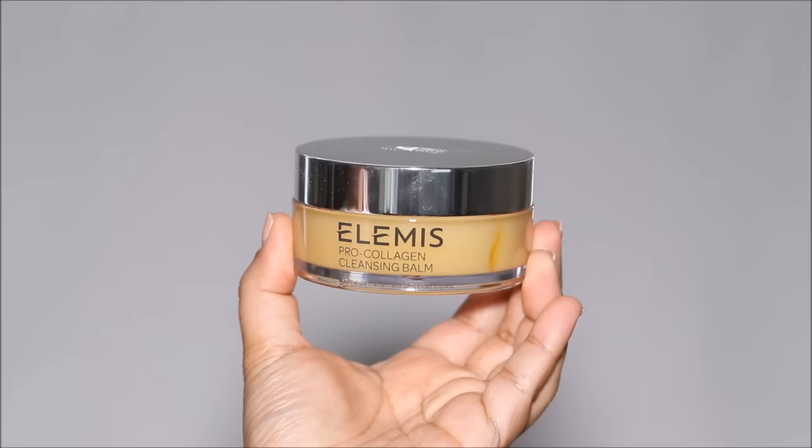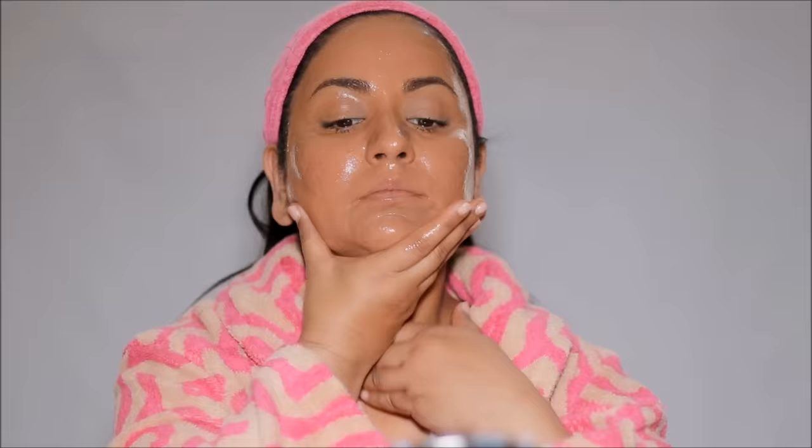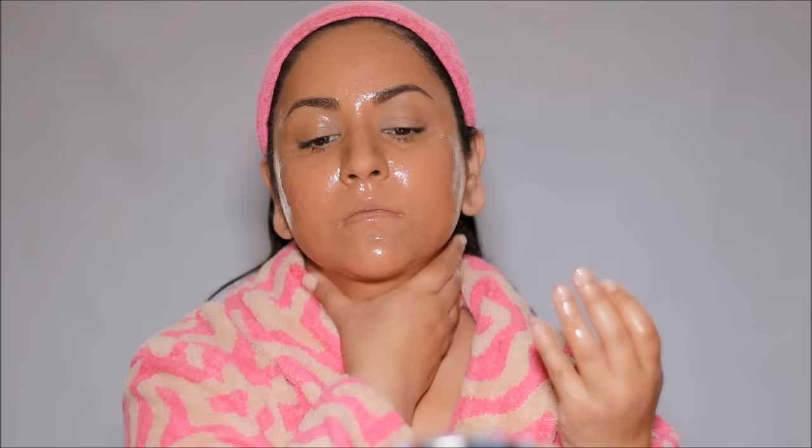I remove my makeup using a cleansing balm. The one I use regularly is the Elemis Pro Collagen Cleansing Balm. I take a teaspoon of this, rub it in my hands — as you can see, it looks very oily — and then massage it on my face, avoiding my eyes. It instantly disintegrates all the makeup and is very easy to wipe off. It does burn the eyes, so I use something milder on them. You don't have to use the same products — I'll link some drugstore dupes in the description box below.